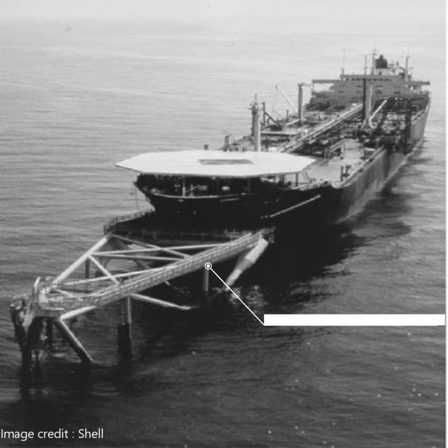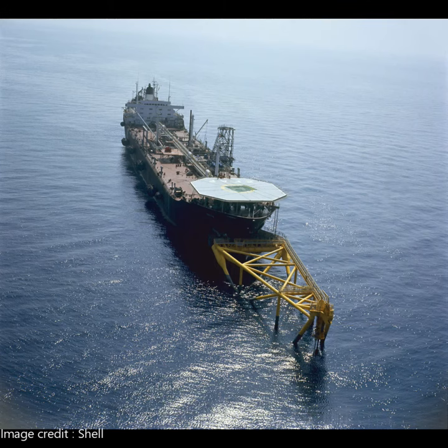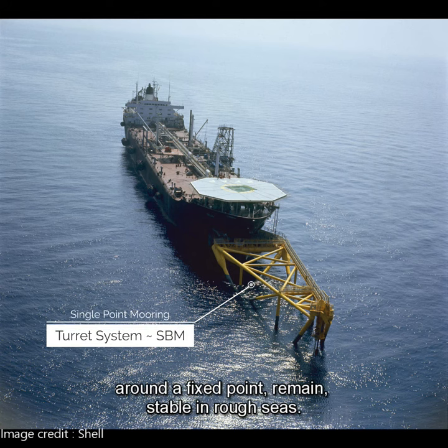The Shell Castellione was a converted tanker vessel that had been modified to accommodate the necessary production and storage facilities. It featured a turret mooring system that allowed it to rotate around a fixed point and remain stable in rough seas.